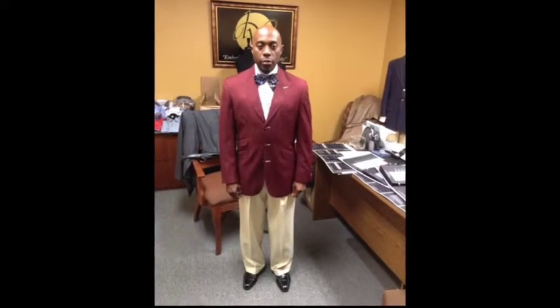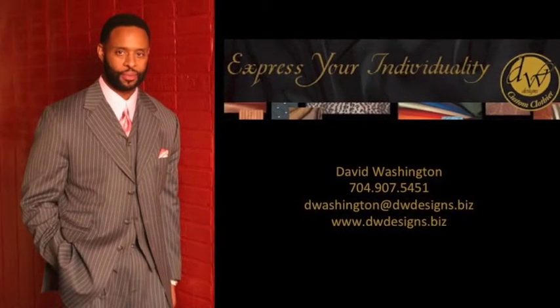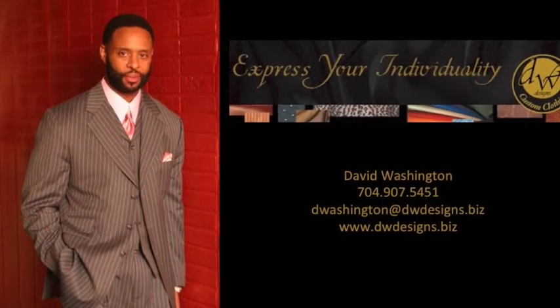Custom clothing is more than fashion. It's about distinguishing yourself, setting yourself apart, standing out with confidence and purpose. DW Designs Custom Closier — we want to help you become one of the best dressed men around.